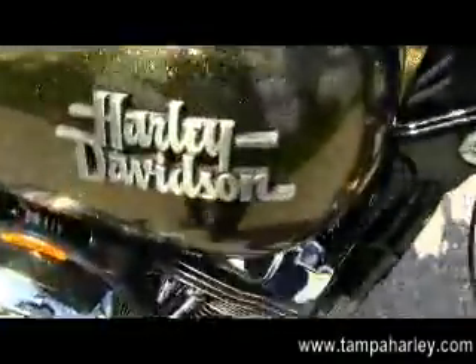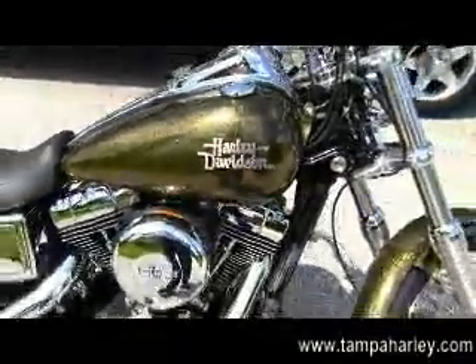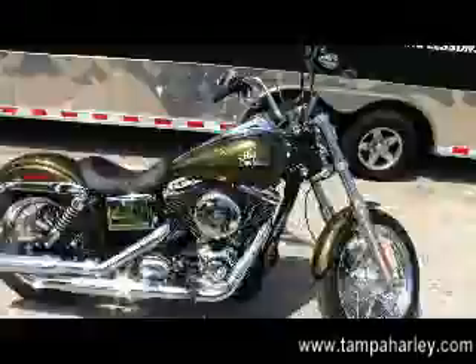Remember, here at the world-famous Brandon Harley-Davidson, all our bikes are fully serviced and safety inspected. We take anything in on trade as long as we don't have to feed it.